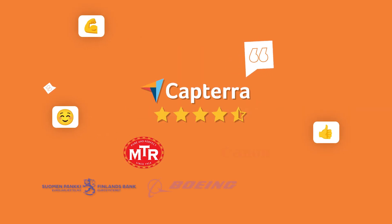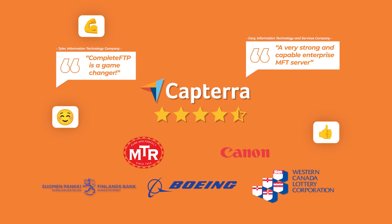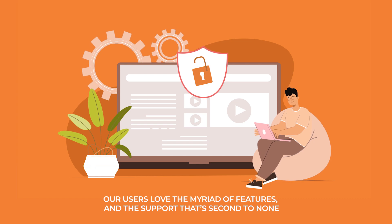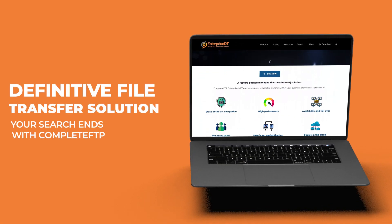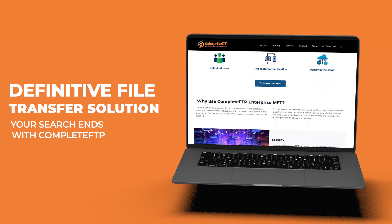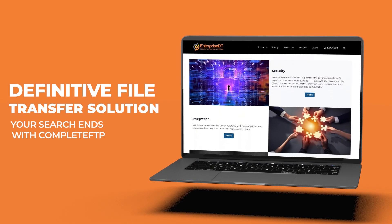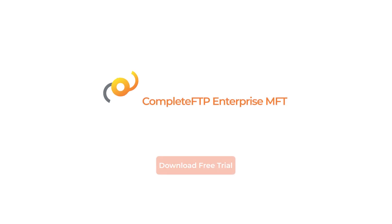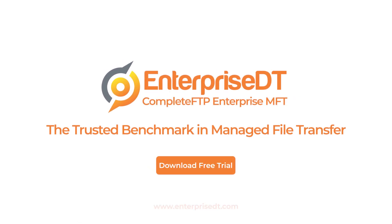And if you're still on the fence, listen to our community. Our users love the myriad of features and the support that's second to none. So if you've been searching for a definitive file transfer solution that's both secure and customizable, your search ends with Complete FTP. Download your free trial or contact our team at www.EnterpriseDT.com today.